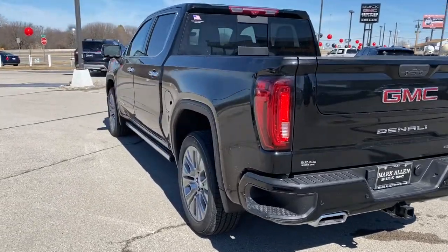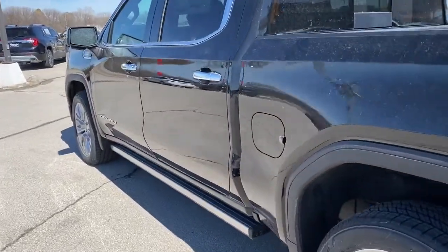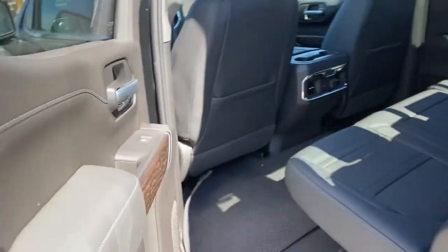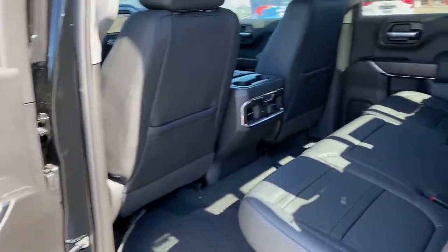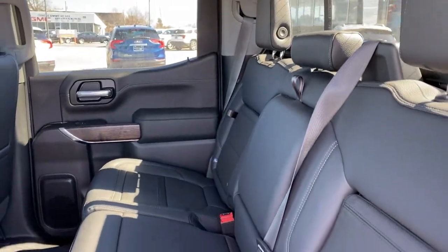Bucket seats, power windows, power door locks, four-wheel disc brakes. This vehicle is waiting for you at the intersection of comfort and style. Come in for a fun and easy test drive. Our team will make it the best part of your day.